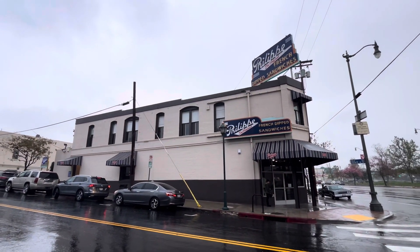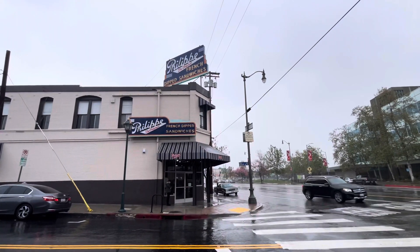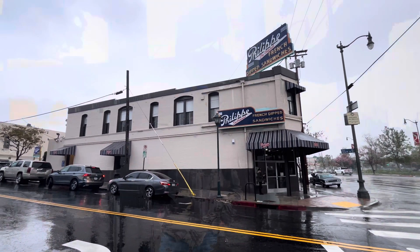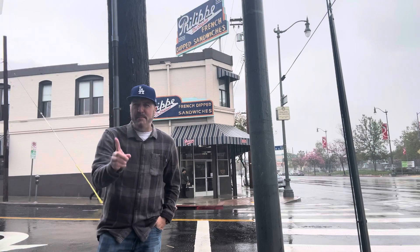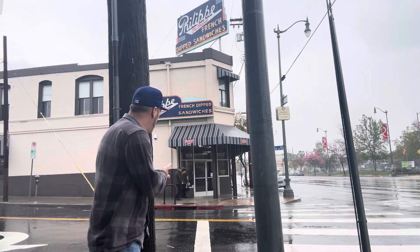Starting to get a little busy in there as the rain continues to fall. The 100th anniversary — 1998 to 2008 — Philippe, the original. It was a hotel up there at one time. I know what some of you are probably going to say in the comments: you went to Philippe's and you didn't even get a beef dip. I know, it's still pretty early — not this time. I will be back for the beef dip. I do enjoy it. I do enjoy places that are 100 years old.